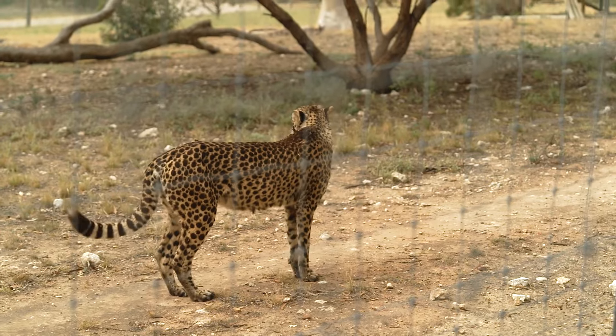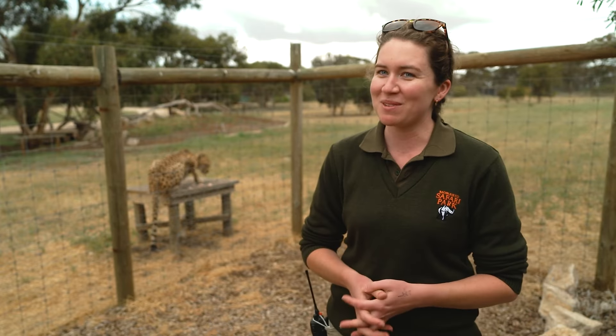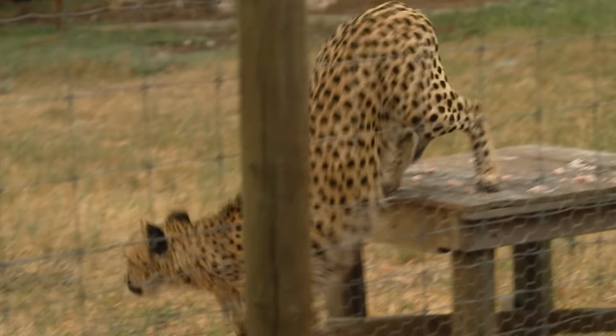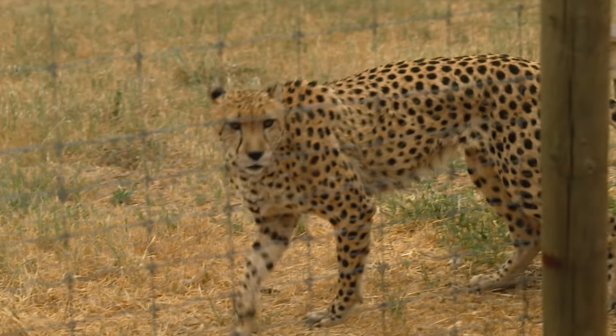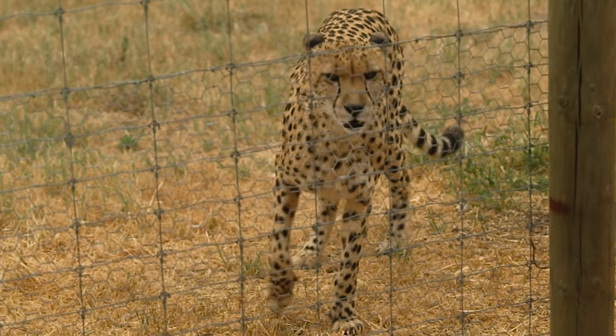I just think that they're so regal and beautiful to work with. We don't have favourites, but Innes is definitely one of them. He's got a lot of heart, he's quite interactive with the keepers, will come on over and has a really strong relationship with us.